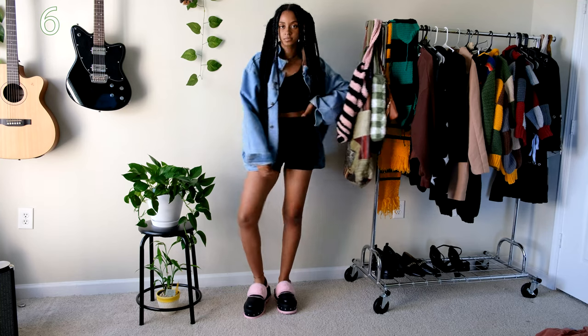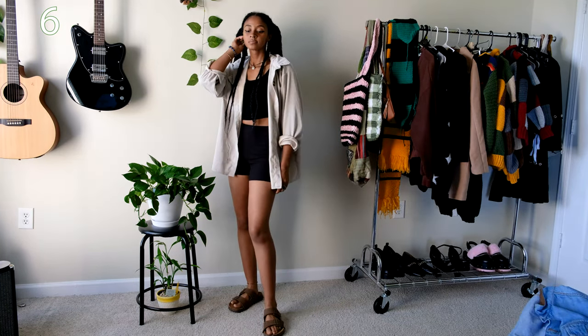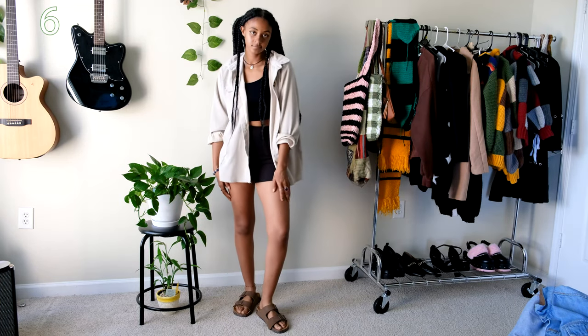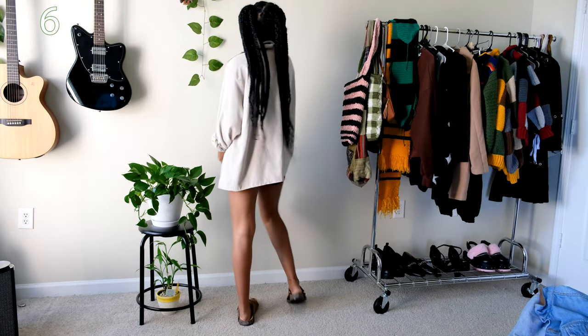Everything paired together nicely and I think it's perfect for summer. If the denim jacket is too much you can swap it out for a light button-up shirt like this corduroy top I'm wearing here. I also swapped the platform sandals for a more comfortable sandal instead, giving it a more casual look.